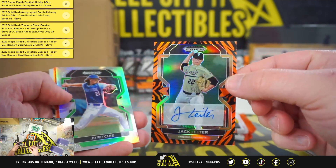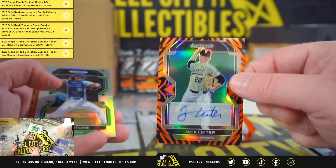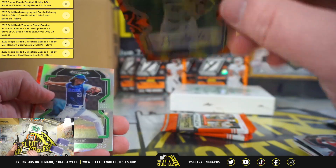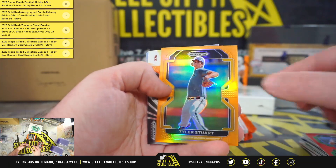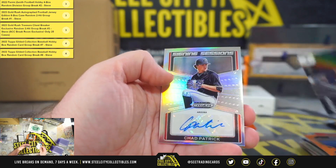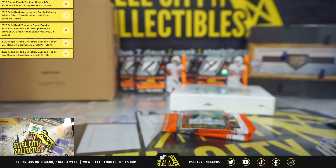Tiger Stripe Autograph, Jack Leiter. And that's a really nice hit there, numbered 22 of 25. Not only is it numbered low, it is his jersey number, 22 of 25. Ignacio Alvarez, Tyler Stewart, numbered 35 of 50. Charismatic, Hayden Dunhurst. And Signing Sessions, Chad Patrick, out of Arizona.